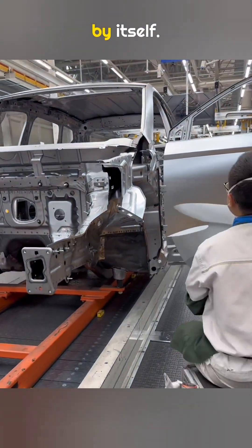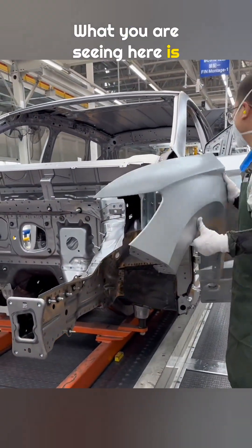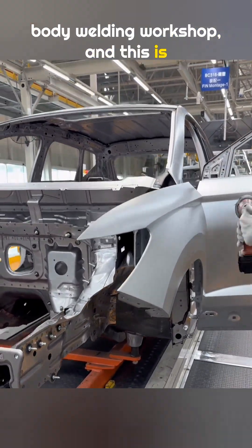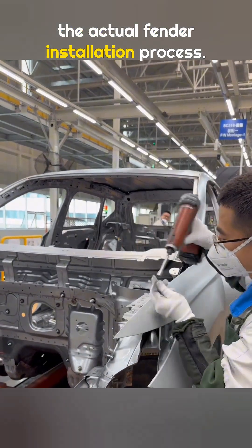The Jetta fender can be replaced by itself. What you are seeing here is the adjustment line inside the Jetta body welding workshop, and this is the actual fender installation process.